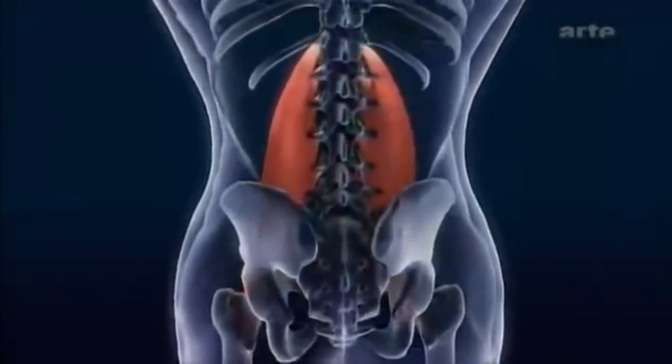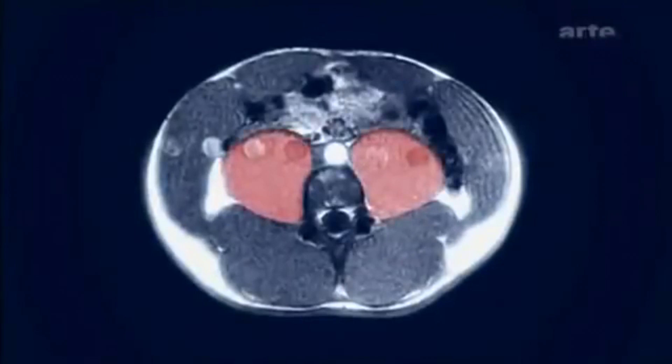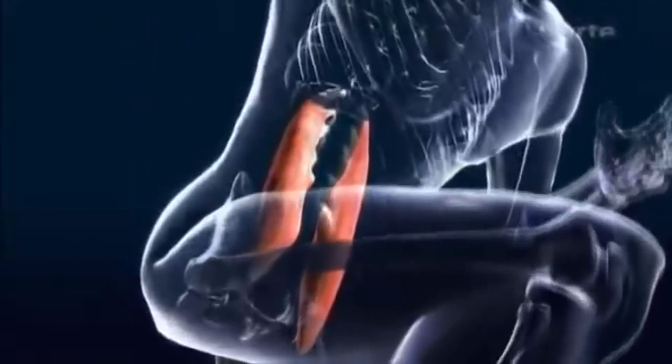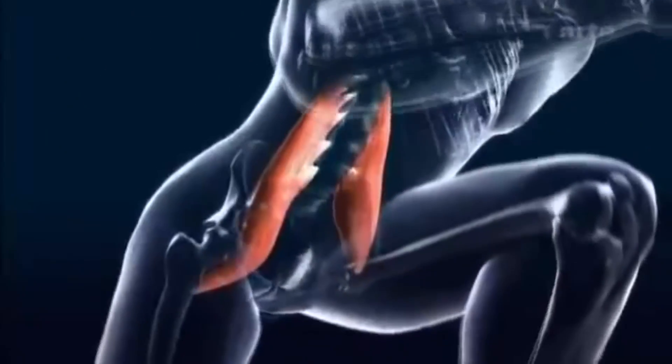In my video looking at the most important muscles for sprinting, I ranked the psoas muscle as the fifth most important muscle and noted how the difference in development varied drastically even between Olympic qualified sprinters and the number one sprinter in the world. The psoas muscle is most active at the top portion of the hip flexion range of motion.